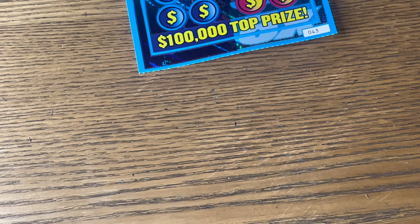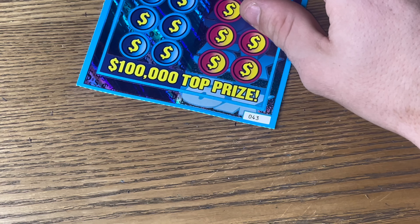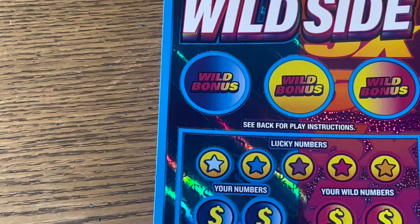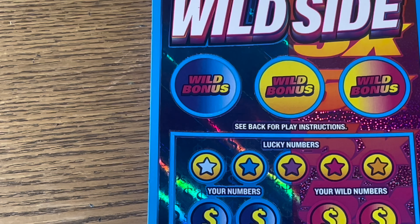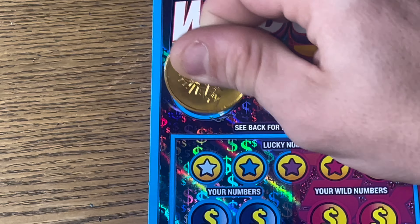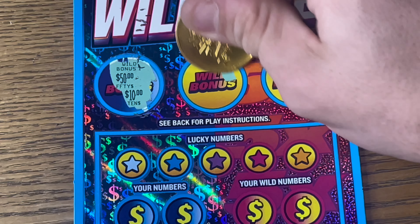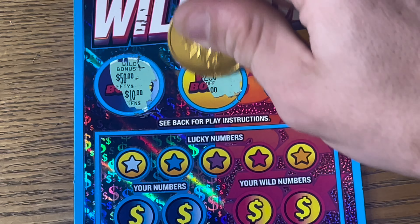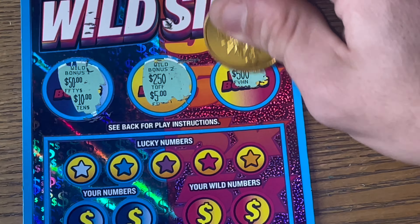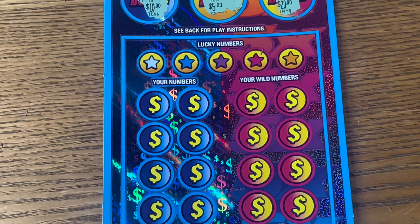We'll start with ticket number 43. Let's find a match in the wild bonus spot on our first ticket. We got 50, 10, 2.50, 5 — pretty far off. How about the last one? 5.20. Way off. Nothing close for that.